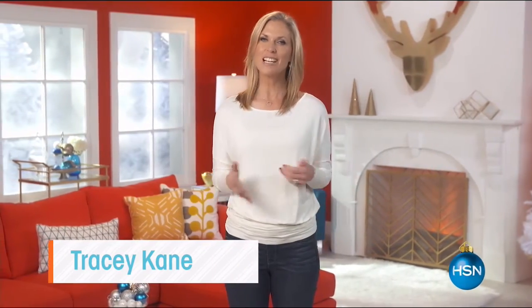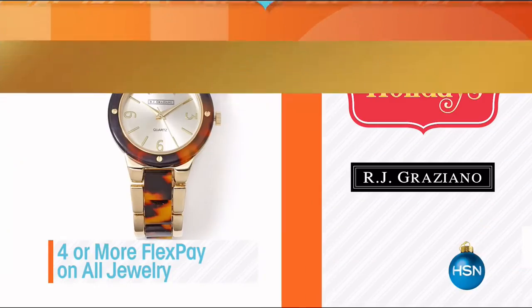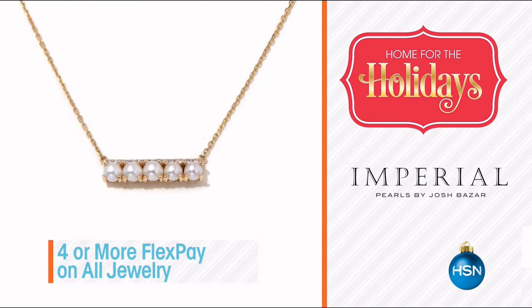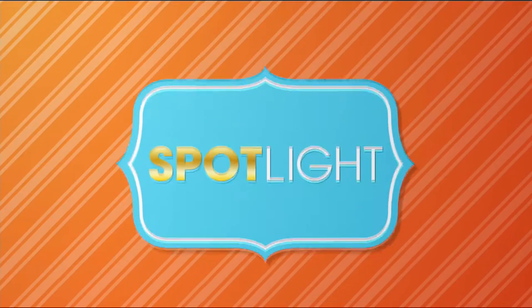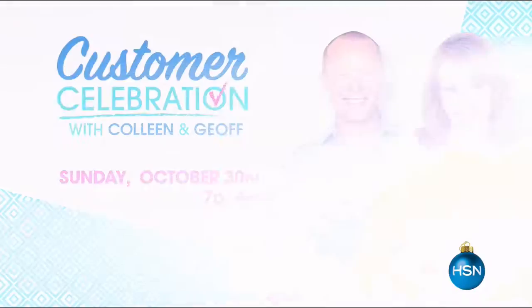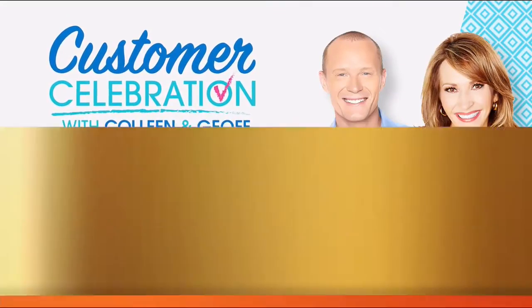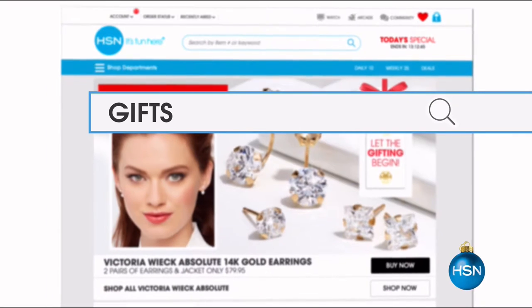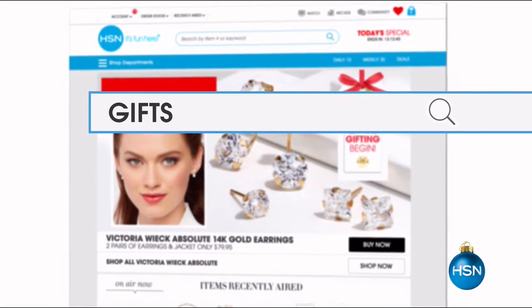HSN is your home for the holidays. Join us this week for dazzling gifts that will be cherished for years to come. We have jewelry for everyone on your list and get it all on FlexPay. Vote now for your favorite gifts you want to see on Customer Celebration with Jeff and Colleen. Tune in October 30th to see the results. Holidays just got easier with HSN. Visit hsn.com and search gifts for more great items.